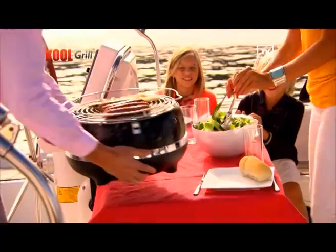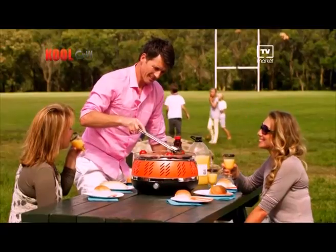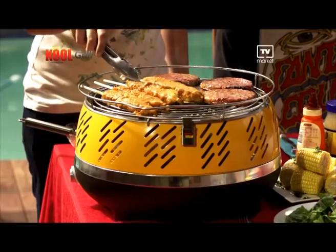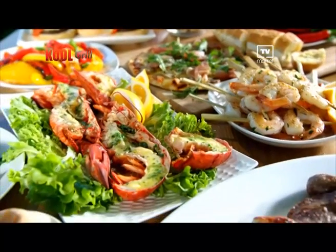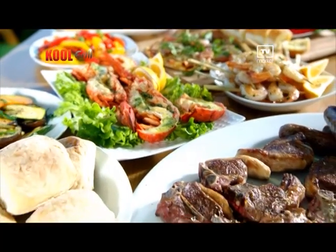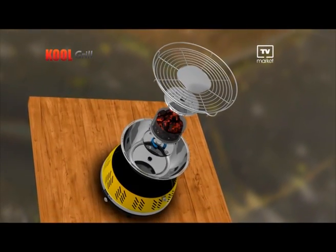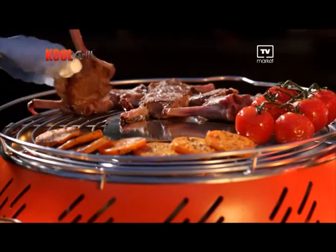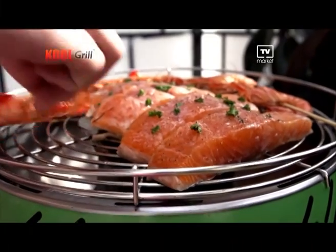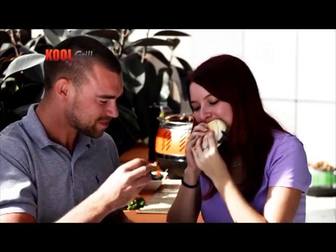The ultimate lightweight portable barbecue. Whether you're out at the beach, boat, park, camping or even in your own backyard or on your balcony, Cool Grill is the healthy, fast, easy and fun way to cook perfect barbecue meals. All you need is a little lighter gel and a handful of charcoal. In just six minutes, the Cool Grill is piping hot and ready to sear, sizzle and cook some of the most delicious and flavourful meals you've ever tasted.